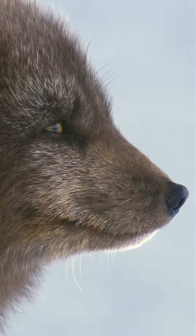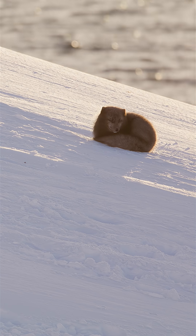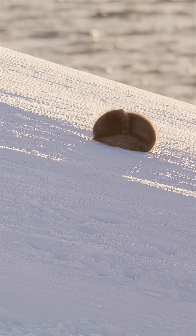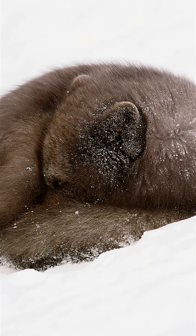Short ears and a flat face minimize exposure to the cold. A thick tail acts as a mattress, limiting body contact with the cold ground. Deep within the tail pit, temperatures can be 90 degrees warmer than the surrounding air.